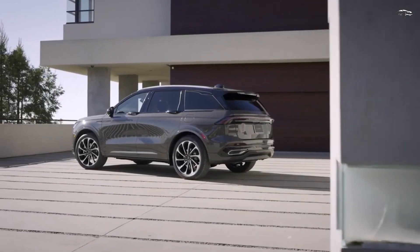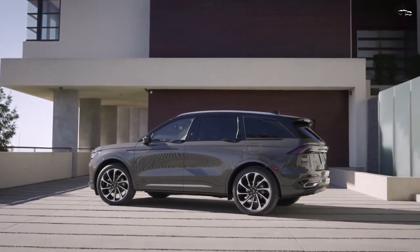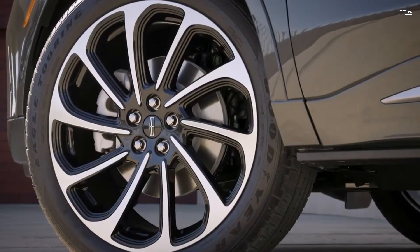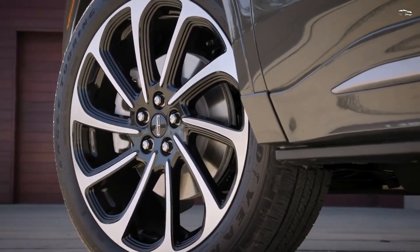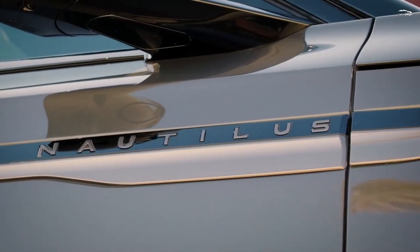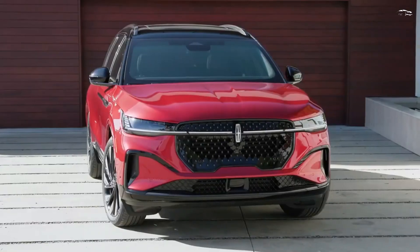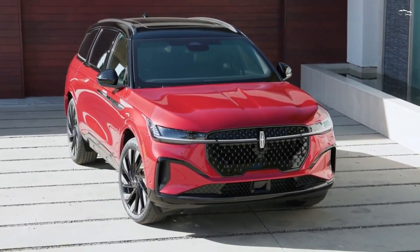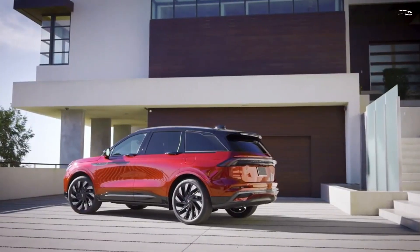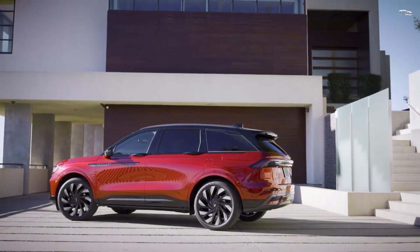All Nautilus models come with Lincoln's Co-Pilot 360 suite of driver assistance features as standard. The Nautilus is also available with Lincoln's hands-free highway driver assistance technology. For crash test results, visit the NHTSA and IIHS websites. Key safety features include standard automated emergency braking with pedestrian detection, standard lane-keeping assist with lane departure warning, and standard adaptive cruise control with a lane-centering feature.